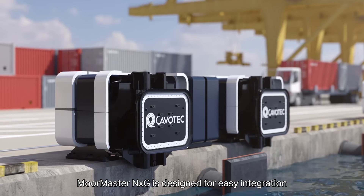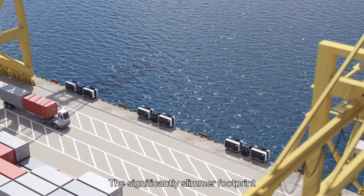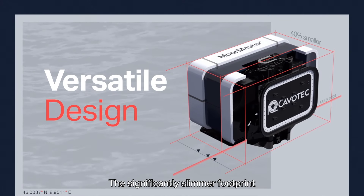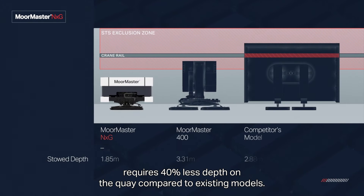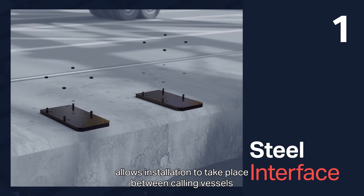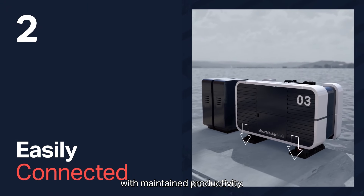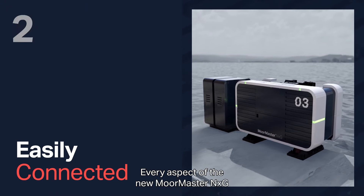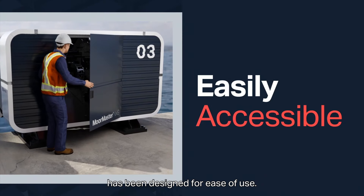MoorMaster NXG is designed for easy integration into existing terminals. The significantly slimmer footprint requires 40% less depth on the quay compared to existing models. Our two-step installation process allows installation to take place between calling vessels, to be up and running in less time than ever, with maintained productivity. Every aspect of the new MoorMaster NXG has been designed for ease of use.